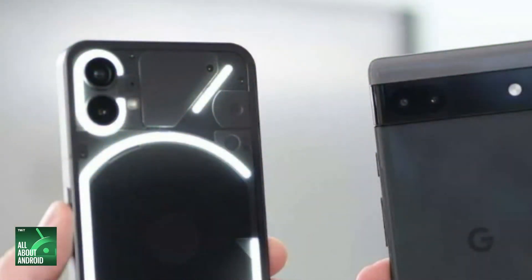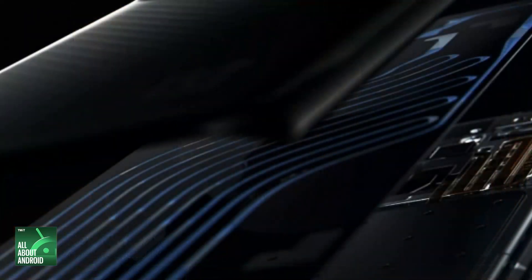Did OnePlus make this specifically to counter Nothing? I don't know, but it's pretty interesting that they're both doing that thing. The Nothing Phone 1 had it with their Glyph interface on the back last year, and now OnePlus has this. There are not very many LEDs on the Nothing Phone compared to what we're seeing on the OnePlus — it's not like a bloodstream with LEDs in the back of that Nothing Phone. I just like the idea that it's a sarcastic response to the Nothing Phone.